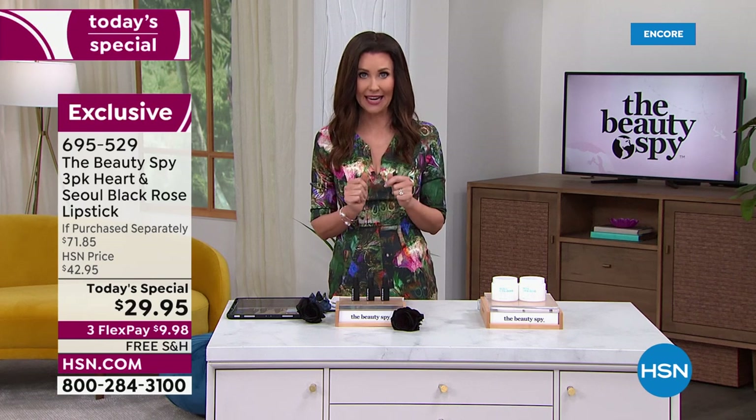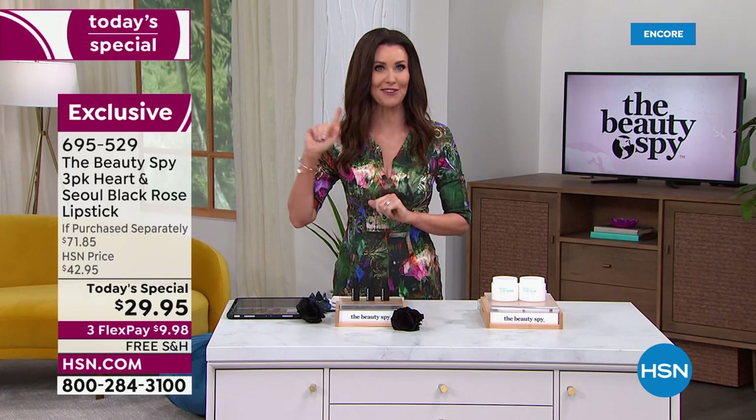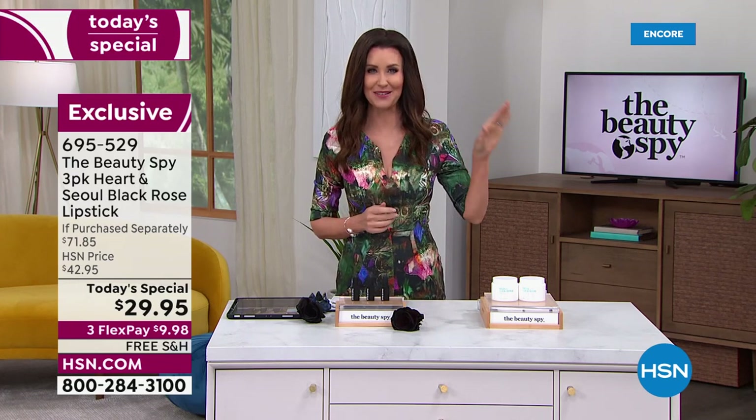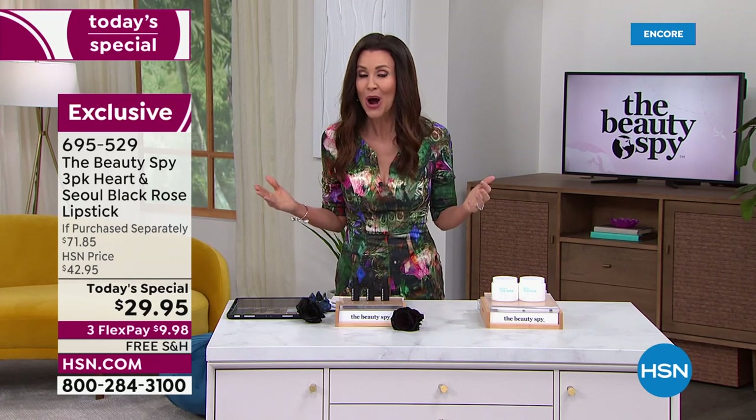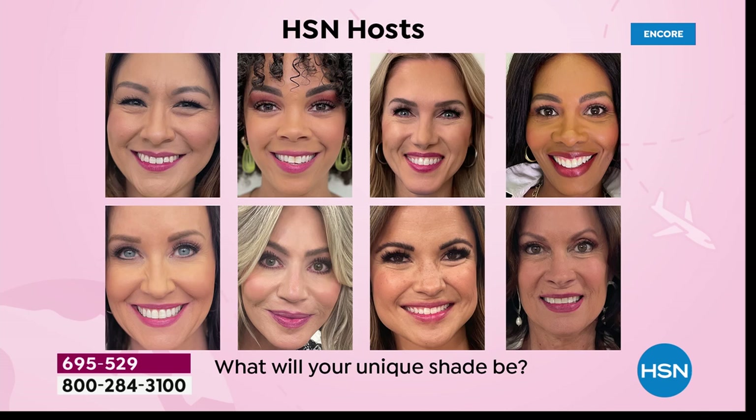Our phone lines just went crazy again. You can order on HSN.com if you'd like to skip the line. This is going to be your unique color, my friend Chelsea's unique color, each one of our models' unique color. All the hosts are wearing this. The same black lipstick — as soon as it goes on it gives you hydration. We have this beautiful youthful-looking glowing berry-toned look, and each one of us, no matter what our undertones, no matter what color skin we have, it works beautifully for all of us.